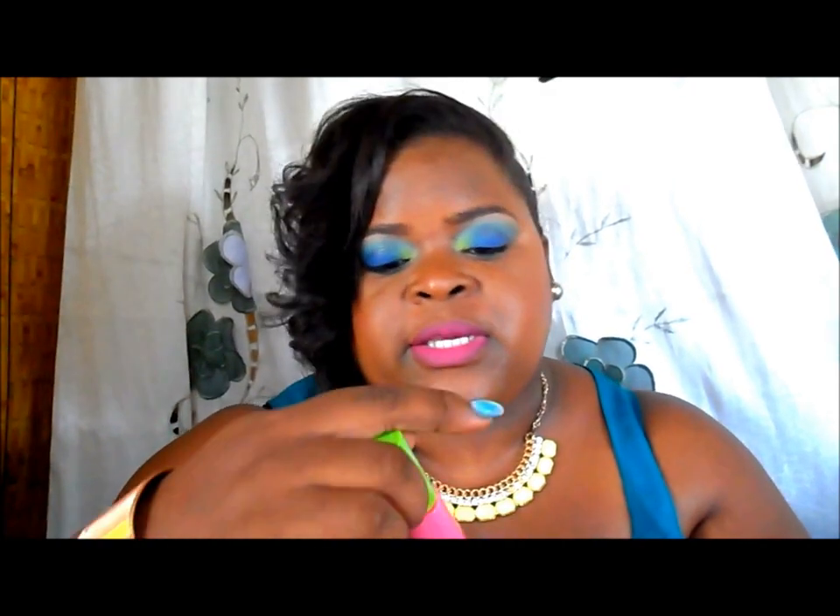I've only used it today and it's okay so far. I also got the Maybelline Great Lash in Very Black — I got something for the ladies here as well. It's nothing spectacular but I'll try them and see how it goes.